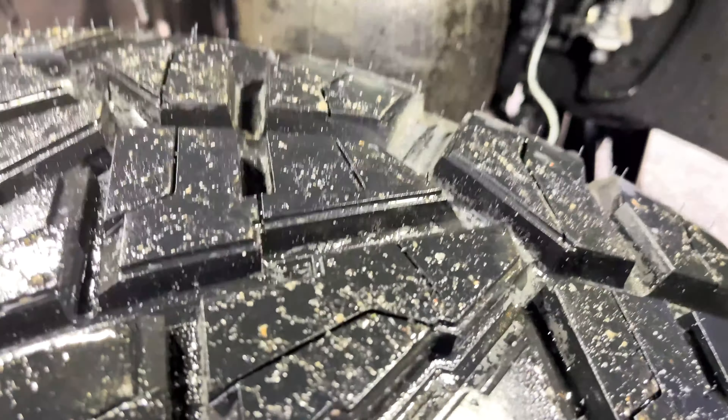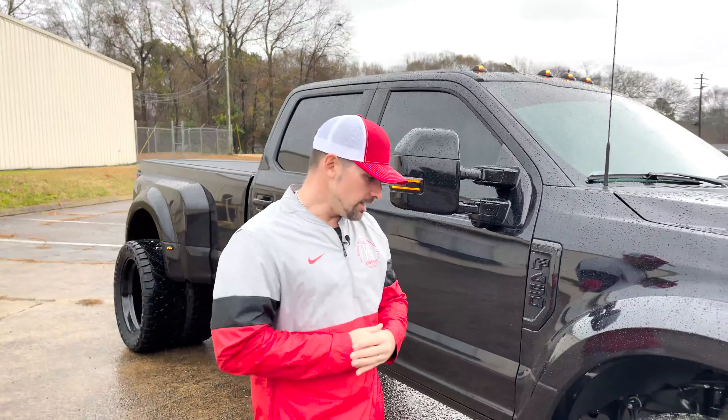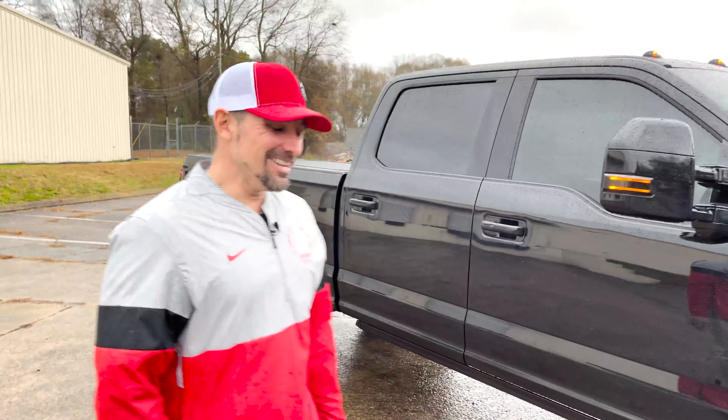We've got rock lights and there's a great look at that Kelderman kit with the Raptor shocks and remote reservoirs. We love dealing with Kelderman — they have great overall kits and a great partnership. That wheel is just nasty — it looks so good.